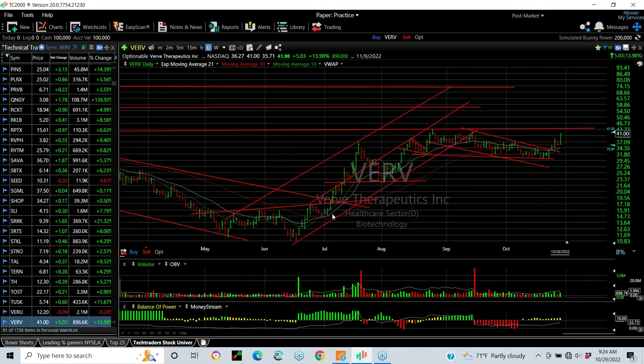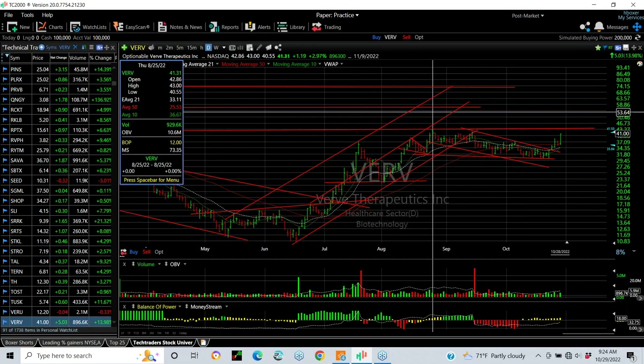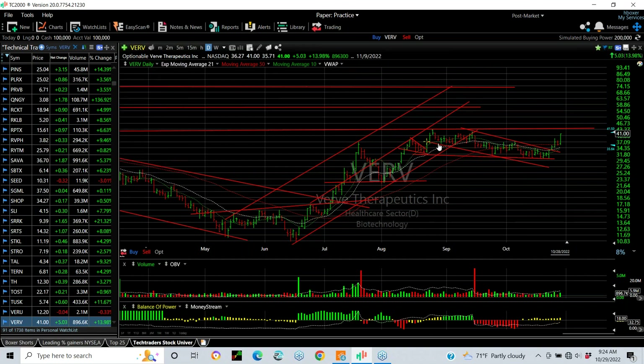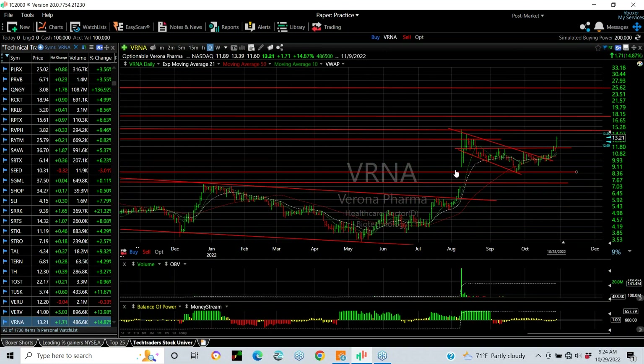VNET — another solid Tech Trader pick. When it broke out here, we went long in the 17s, eventually making it to 43. Now look at the multi-month consolidation before last week's pop and breakout. My target is 42.30 and then 54.50. Verona — nice breakout, pulled back, and it broke out again. Friday was a big day for it, up 1.71. Targets now 14.50, 17.50 to 18.